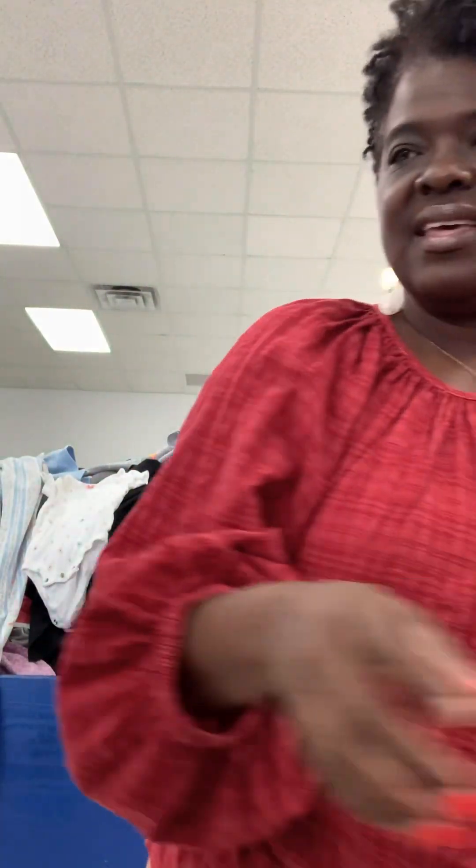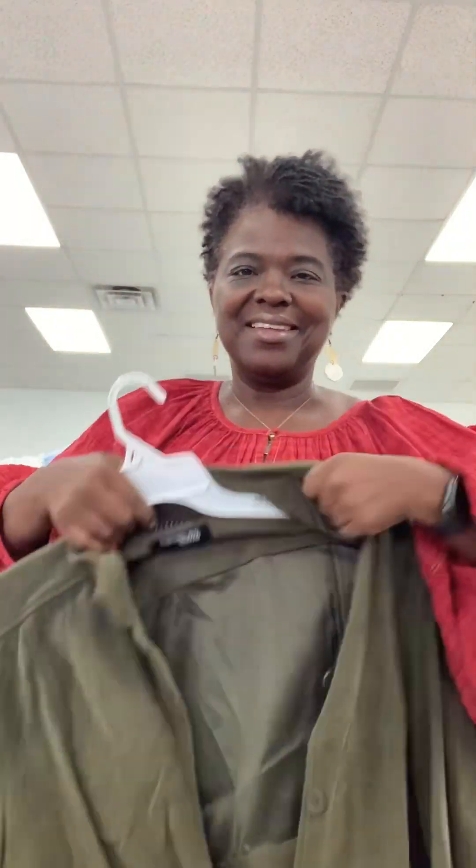Okay y'all, this is what I found so far. See this jacket right here — let me try it on. Over here at the Goodwill, okay, I like it! Let me button it up.